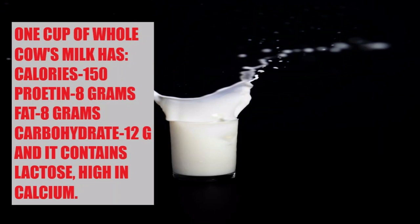One cup of whole cow's milk has 150 calories, 12 grams of carbohydrate, 8 grams of fat, and 8 grams of protein. It is naturally high in calcium. Lactose-free versions are available for those with lactose intolerance.